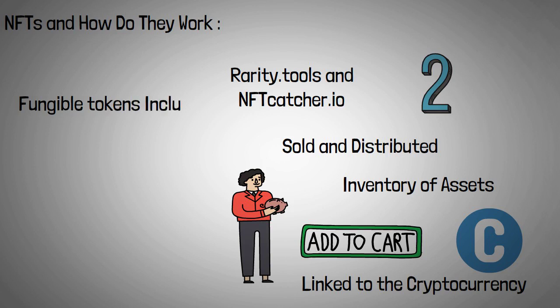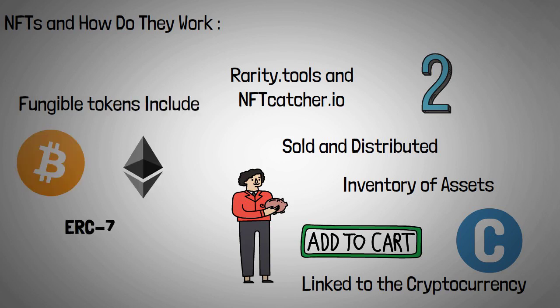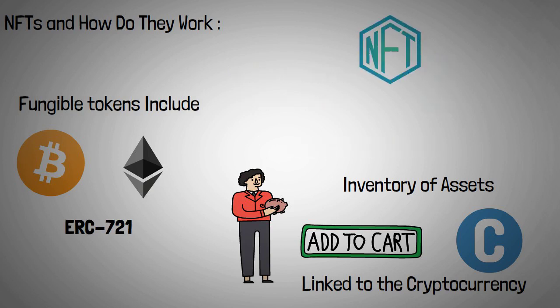Fungible tokens include Bitcoin and Ethereum-based ERC-20 tokens. ERC-721 is Ethereum's non-fungible token standard, which is used by platforms like CryptoKitties and Decentraland.